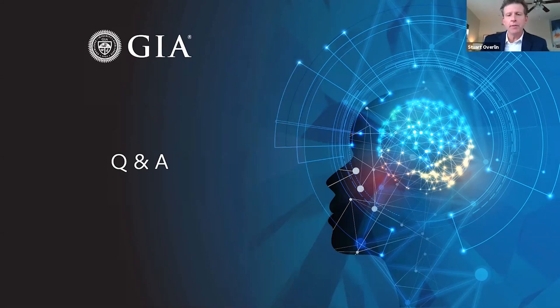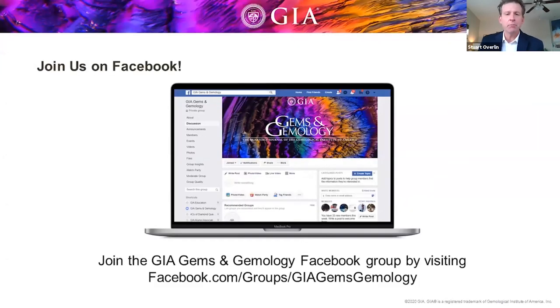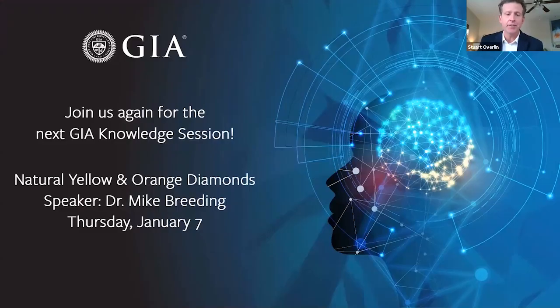That wraps up our Q&A. Before we go, I'd like to give you a reminder that every issue of G&G up through the latest can be downloaded for free by visiting our website at gia.edu/gems-gemology. You can also subscribe or purchase print issues by visiting the GIA store. If you haven't already, be sure to join the G&G Facebook group — 11,000 members strong, a really vibrant community with a steady stream of fresh content. Mark your calendars for the next GIA Knowledge Session, three weeks from today on January 7. Dr. Mike Breeding will be on hand to discuss yellow and orange diamonds. On behalf of everyone at GIA, thank you for joining us today.